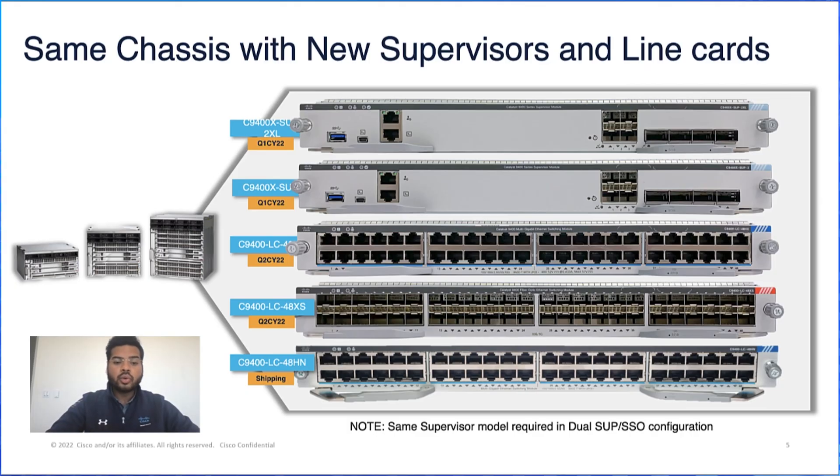The SUP2 and SUP2XL supervisors are also backward compatible, providing the best performance and scale with Gen 2 line cards. They fit in the same chassis as before and enable higher M-GIG and PoE port density with Gen 2 line cards.